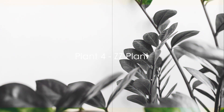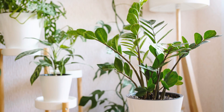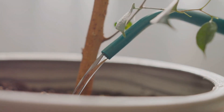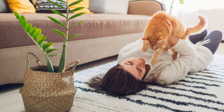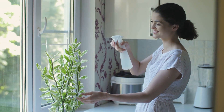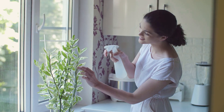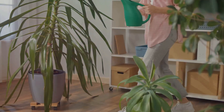At number 7, we have the Tough ZZ Plant. This lush, tropical evergreen has taken the plant world by storm, beloved for its ability to thrive in low-light conditions. Its care is as simple as it gets — occasional watering and minimal light. Indoors, it typically grows between 2 to 3 feet tall. But be cautious, plant parents with furry friends — the ZZ plant isn't pet-safe due to its high levels of calcium oxalate. The ZZ plant is perfect for those who need a low-maintenance houseplant.